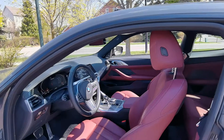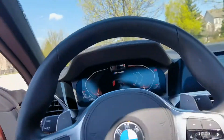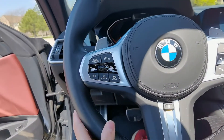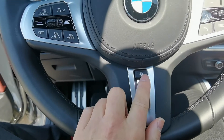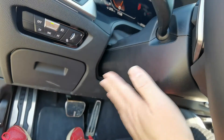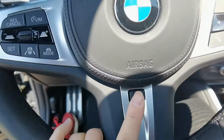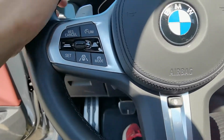Now let me show you the front. Here's the steering wheel. I just realized the heated steering wheel button is right here in the center. On past models it was located on the left side panel, but not anymore — and I think this placement is better. The heated steering wheel button is right here.